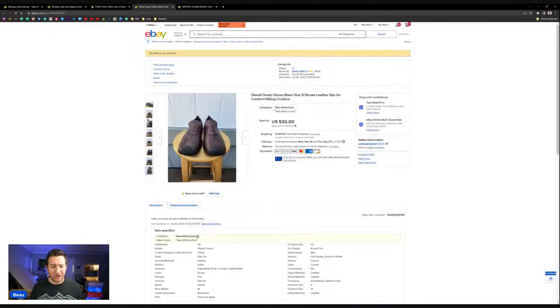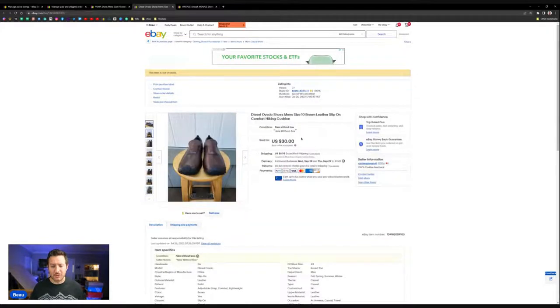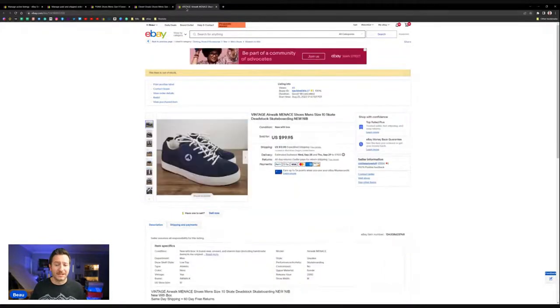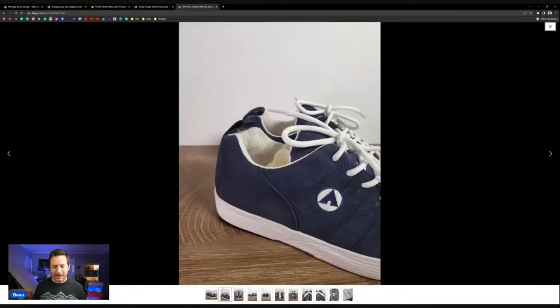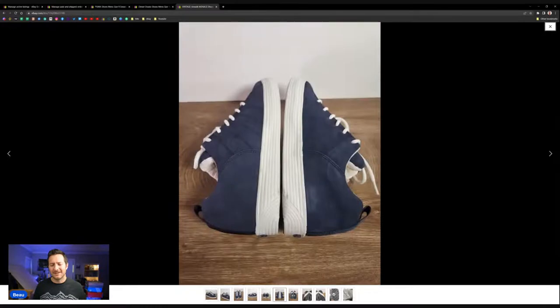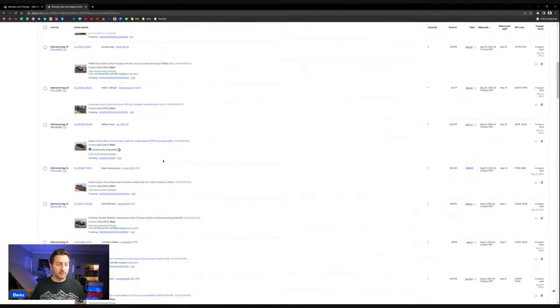With all used shoes you should be bending them and testing the soles. A lot of Diesel and Airwalk shoes had issues. These Diesel slip-on loafer hiking shoes new in box sold for $30 plus shipping. These Airwalks just scream Y2K — skateboarding brands, shoes you just don't see anymore.